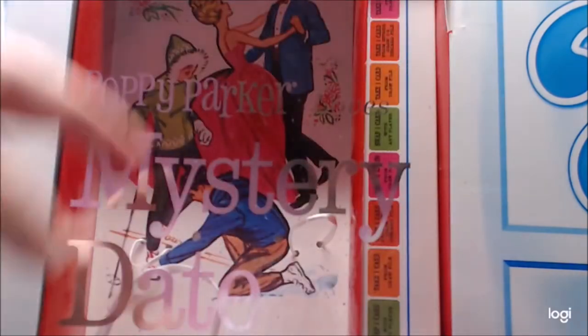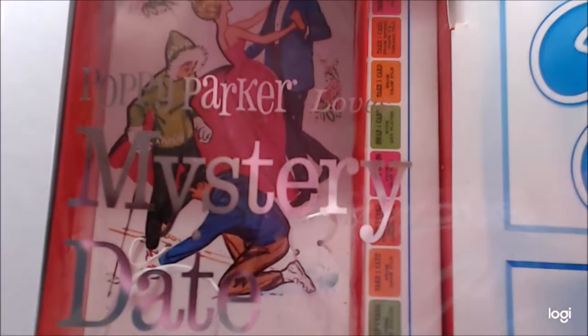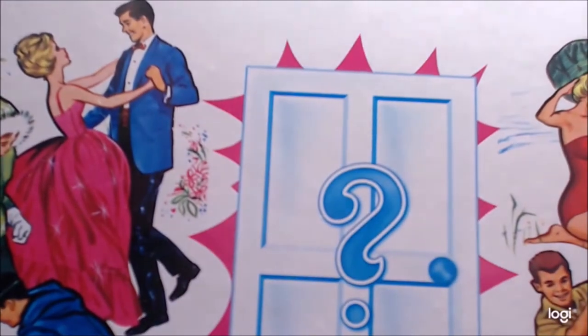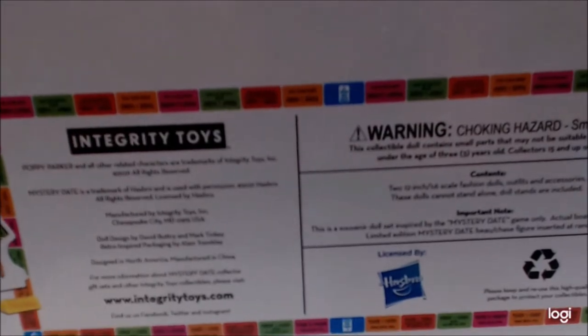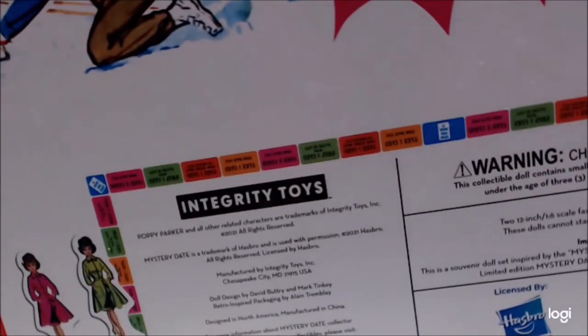The box repeats the Mystery Date actual board game branding all over the place — on the side, on the Poppy side, and also on the authenticity card. This is an Integrity Toys product with the standard choking hazard warning, and you do get the pieces to play the game.